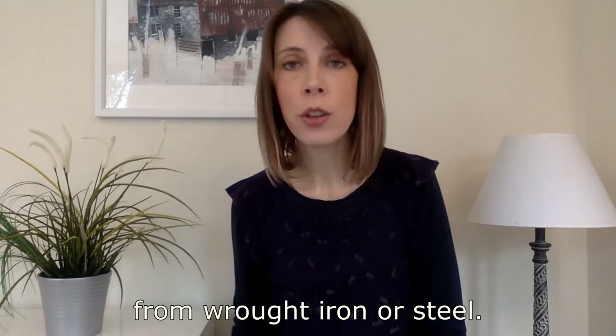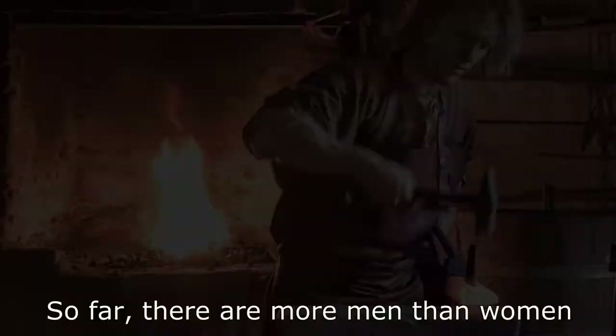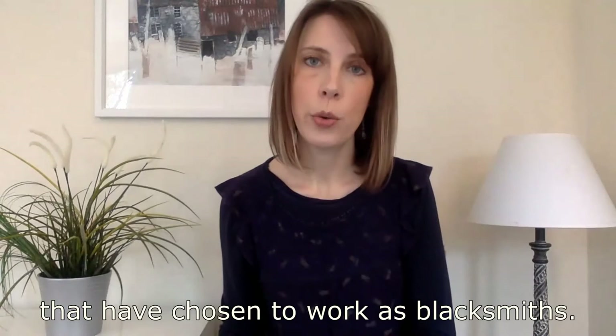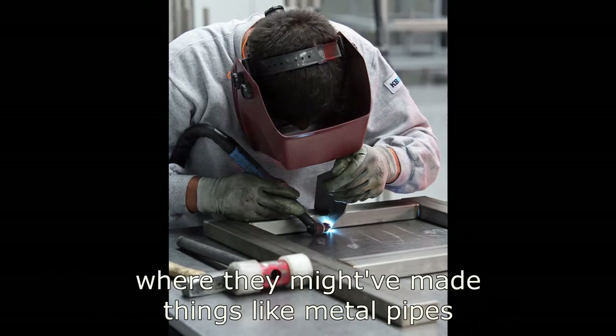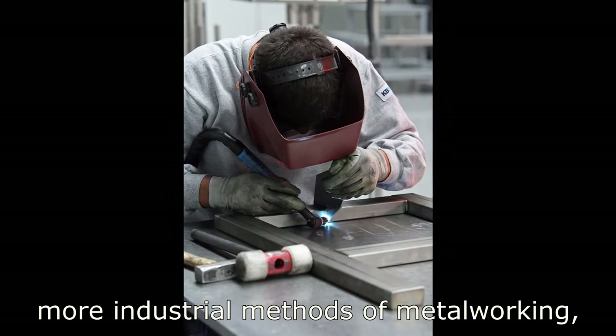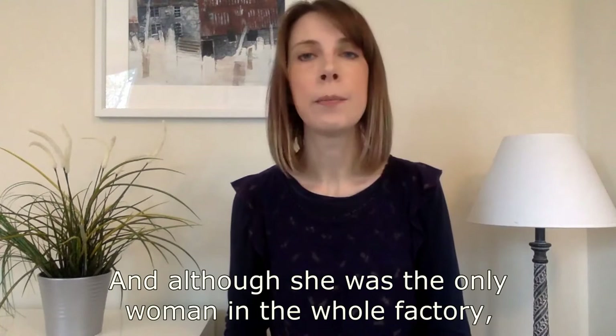From doing this work, Junko Mori learned all sorts of traditional processes of shaping metal using a hammer and an anvil, which is like a big heavy shaped iron block. So far, there are more men than women who have chosen to work as blacksmiths. However, Junko Mori's love of working with metal outweighed any other concerns. She also worked in a welding factory where they might have made things like metal pipes or parts of cars, and there she learned more industrial methods of metalworking. And although she was the only woman in the whole factory, she did not let that stop her.